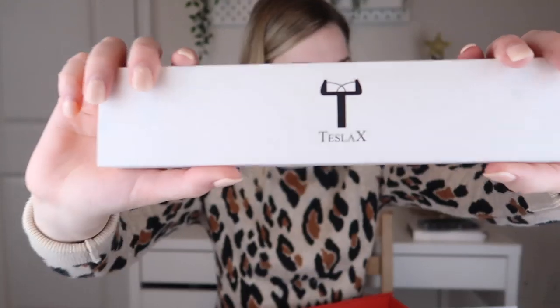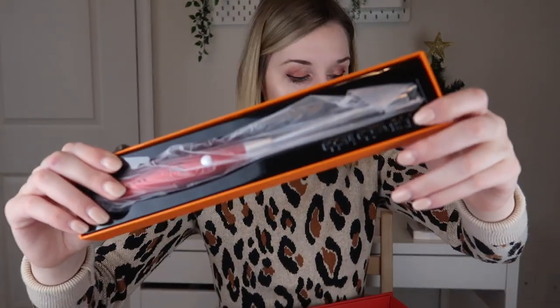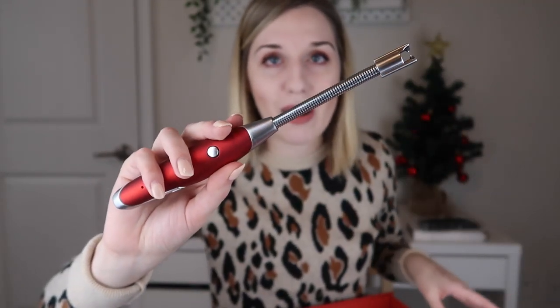The next thing I'm pulling out is something very interesting — I saw this in the spoilers. This is the Tesla X ARC lighter. So this is Tesla and ARC coming together. Who would think that I'd ever own anything Tesla? This is what it looks like when you pull it out of the box. You can flamelessly light things with the Tesla X ARC lighter. I believe it works through electricity so you can continue to use it over and over again.